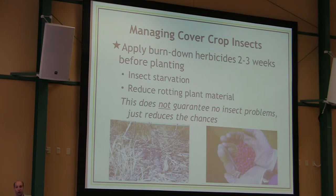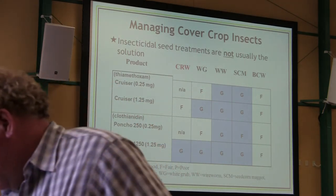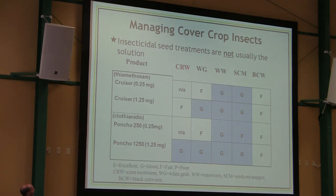Most seed of most field crops is treated with insecticides, as we know — soybeans, corn, cotton, sorghum, canola, wheat — pretty much you name it. But what do those insecticides actually do, and what kind of security can they give you, especially in a cover crop situation where your risk for spring pests is certainly higher? Looking at a summary table of common pests — corn rootworm, white grub, wireworm, seed corn maggot, and black cutworm — we don't have any 'Excellent' ratings for control. We have some 'Fair,' some 'Good,' and some 'Not Applicable.' Overall, they're not a strong performer for a lot of these pests. The reason is that when you put insecticide on a seed, you're only getting a maximum of 20% of it into the plant.